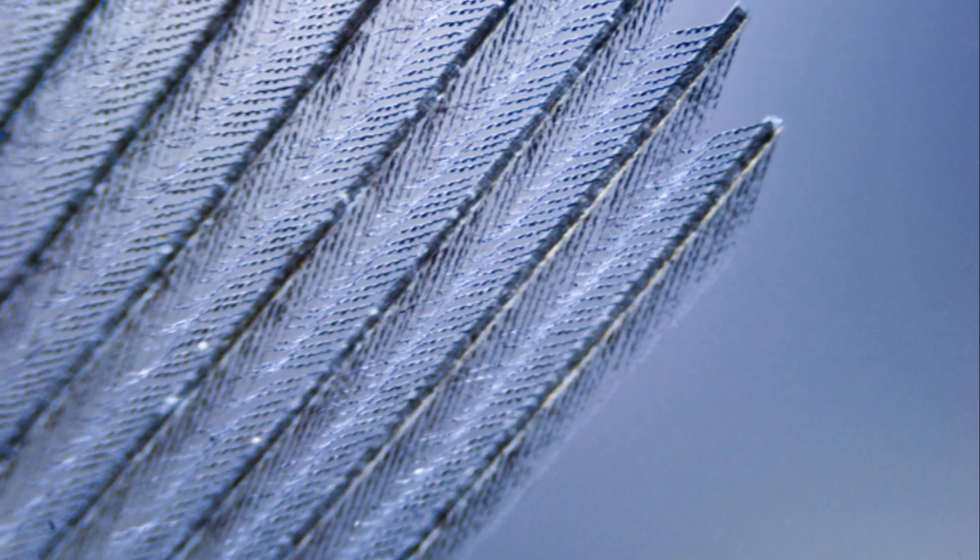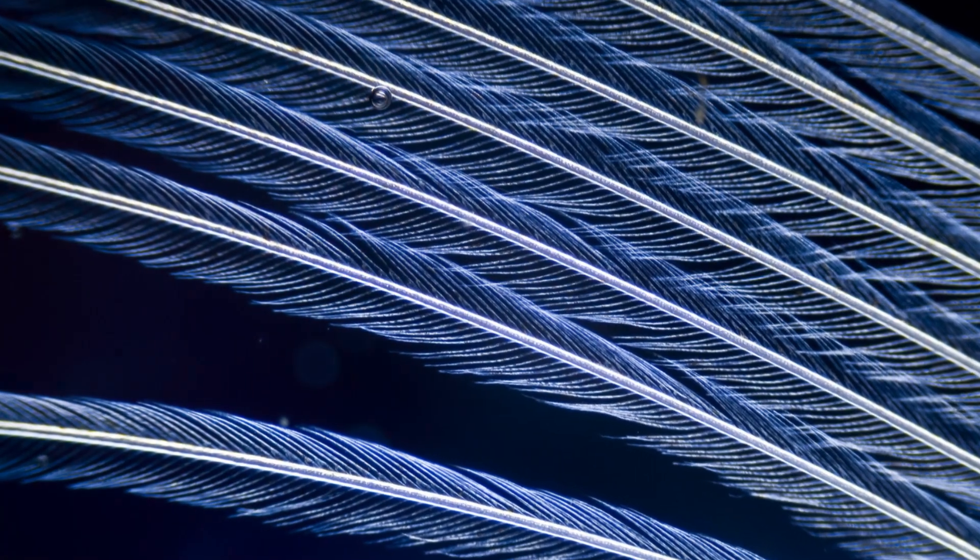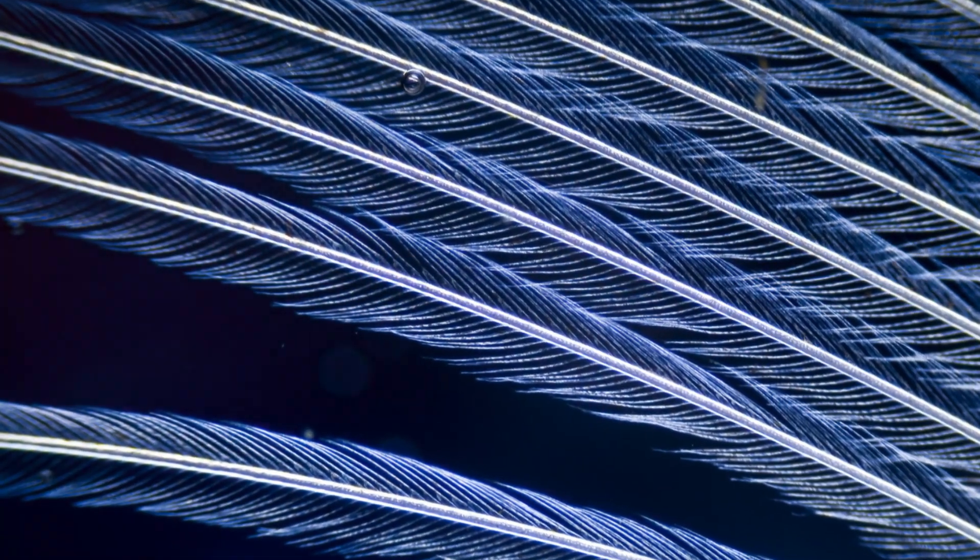Feathers, those seemingly delicate structures, are the key to a bird's aerial prowess. Composed primarily of keratin, the same protein found in our hair and nails, feathers are meticulously structured for optimal aerodynamic performance.